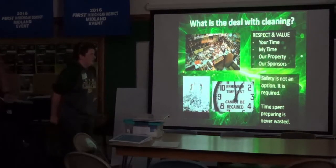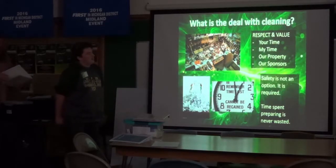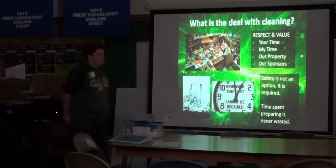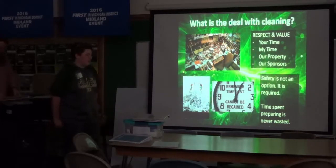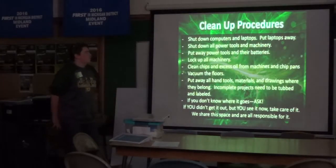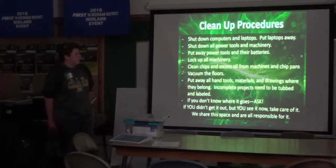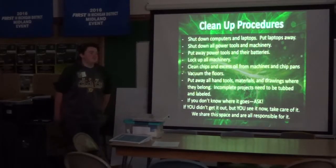What's the deal with cleaning? It's about respect — valuing our time, our property, our sponsors. Safety is not an option; it is required. And time spent preparing is never wasted. Clean-up procedures include: shut down computers and laptops and put them away, shut down all power tools and machinery, put away power tools and their batteries, and lock up all machinery. We have locks for our power outlets for heavy machinery.